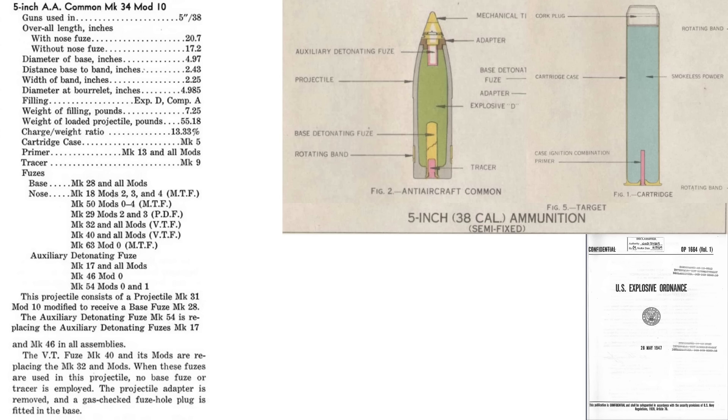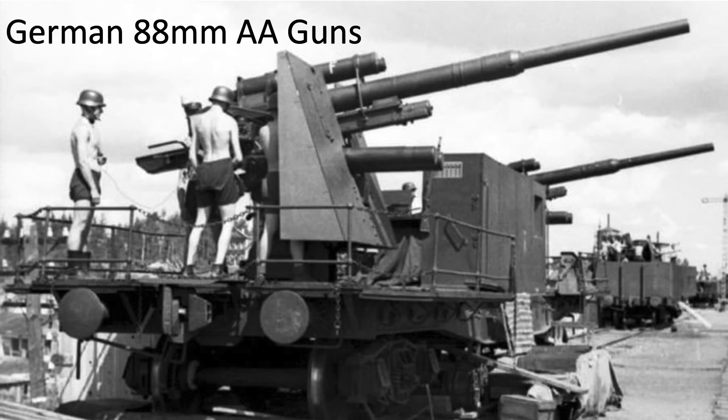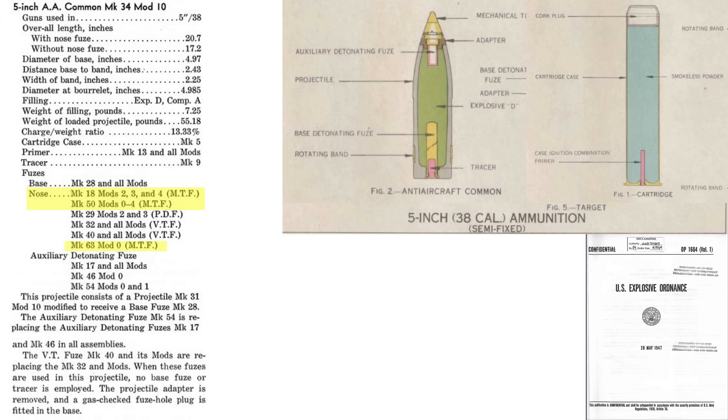This page, from a 1947 explosives ordnance document, outlines characteristics and a cutaway of the 5-inch .38-caliber gun's Mark 34 anti-aircraft projectile. The projectile's overall length is 20.7 inches, diameter 4.97 inches, and its weight equates to 55 pounds when filled with 7.25 pounds of explosive fill — that's 3.8 times the explosive fill of the German 88-millimeter anti-aircraft gun's projectile. Its fuse is either mechanically timed or proximity; if a proximity fuse is used, no tracer is used. The projectile's 28-pound cartridge contains a primer and 15 pounds of propellant.